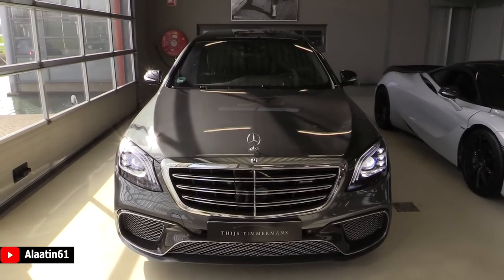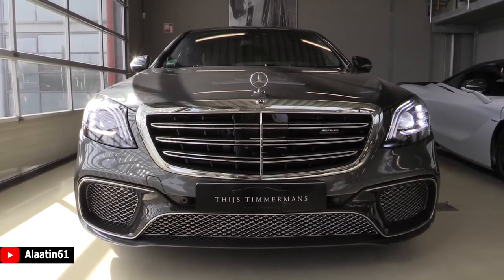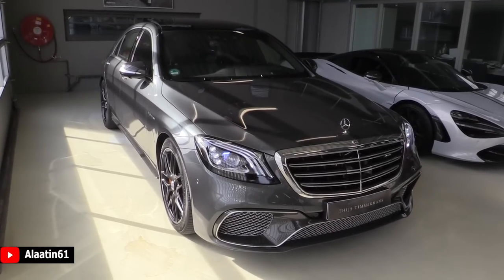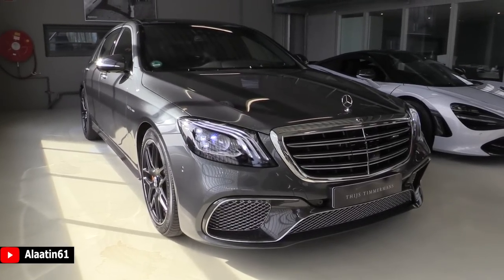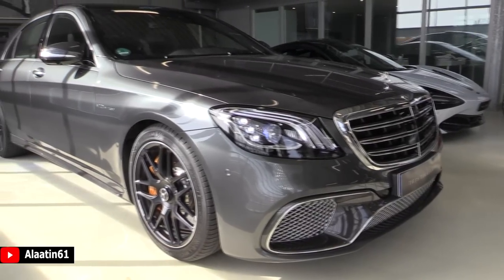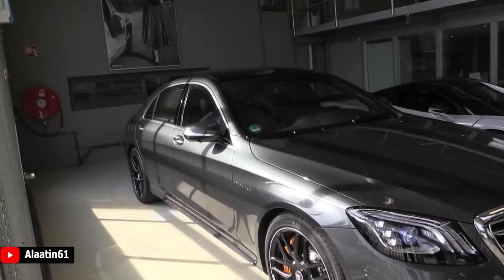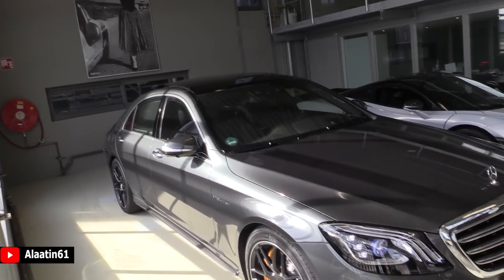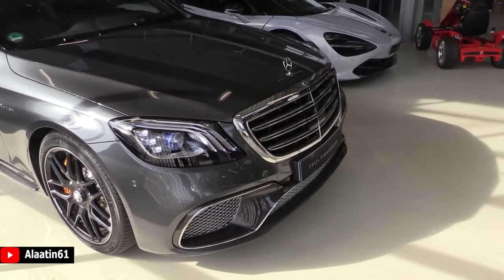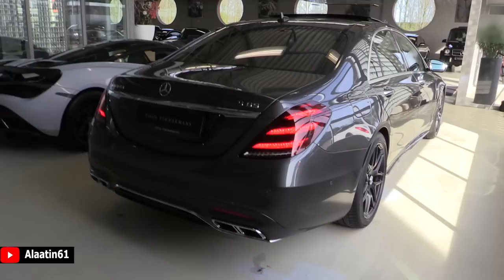It produces 630 horsepower and 1000 newton meters of torque. Zero to 62 in just 4.3 seconds and the top speed is 250 km/h limited, but it can easily go 330 km/h. The engine is a 6-liter V12 bi-turbo with a 7-speed automatic transmission and a 4-Matic all-wheel drive system.